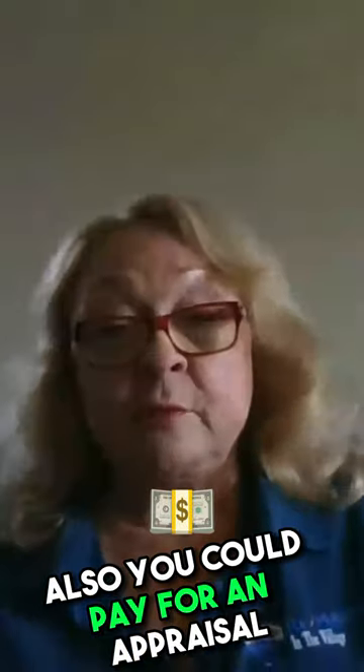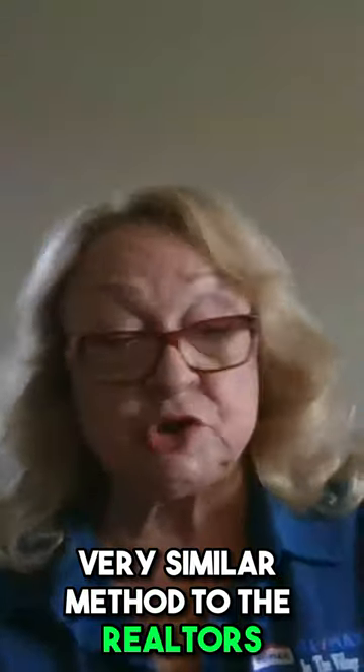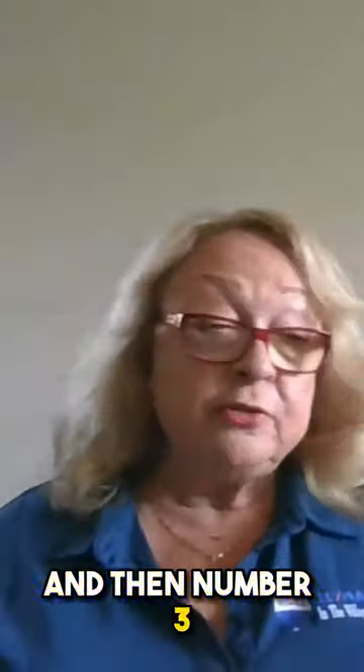Also, you could pay for an appraisal. Hire an appraiser, and they use a very similar method to the realtors, but it's in much more detail, and they will give you a written appraisal report.